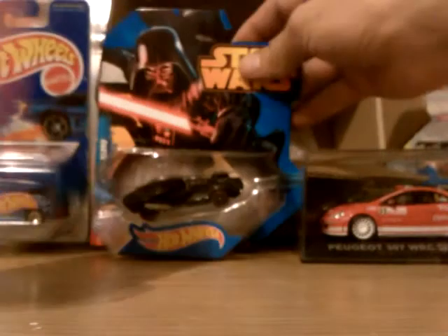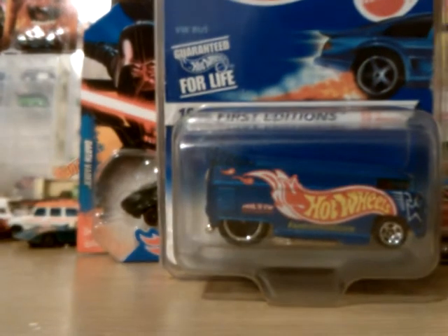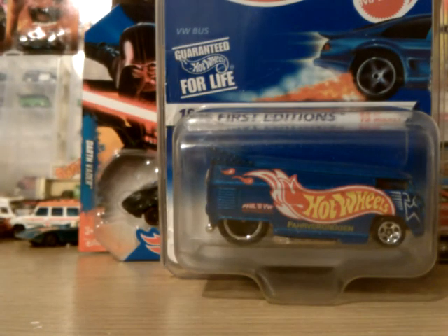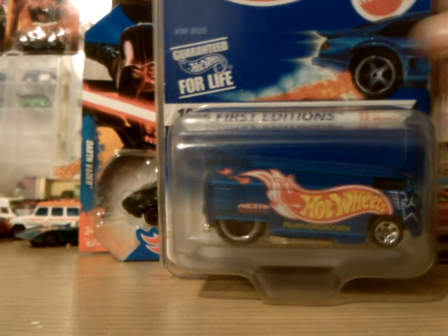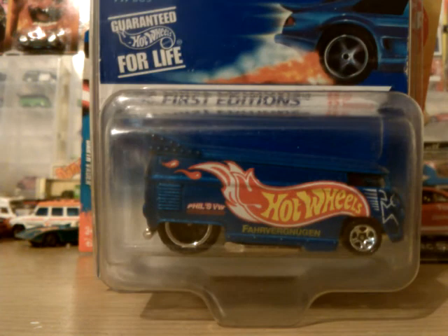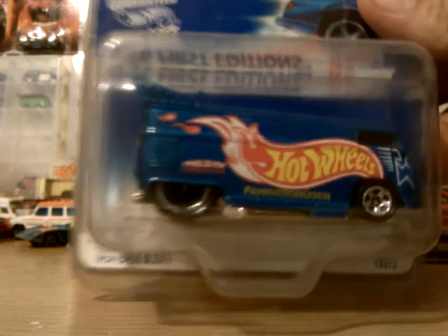Thanks again Stu. You didn't have to put all that in, but more than appreciate it. That bad boy is the bee's knees. I'll be getting lots more of these Drag Buses now — I've got the fever. I did get the colour shifter one — that was my first ever one, sadly enough. And Matt Slycord sent me that.